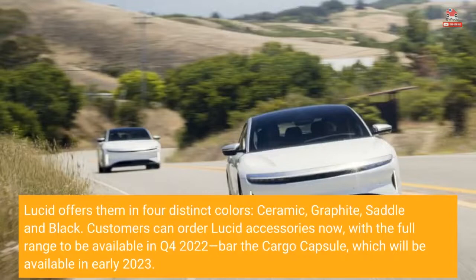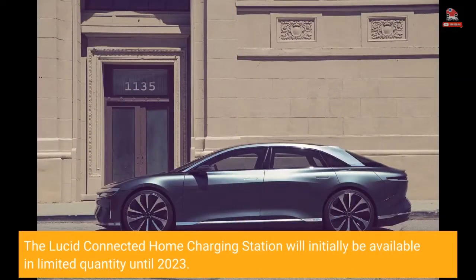Customers can order Lucid accessories now, with the full range to be available in Q4 2022, bar the cargo capsule, which will be available in early 2023. The Lucid connected home charging station will initially be available in limited quantity until 2023.